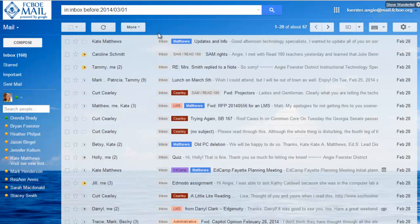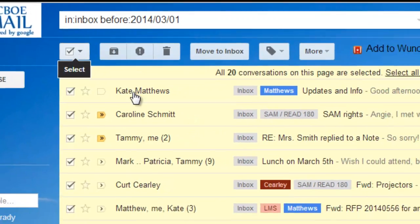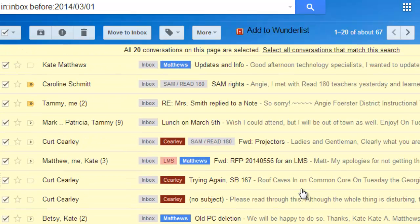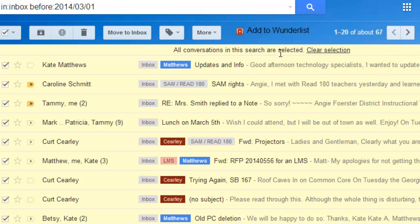So with this search, when you hit enter, you will see all messages that are in your inbox before this date. Once our search is done, we're going to select all of these messages and we're going to archive them. I'm going to click this button up here on the top left that says select, and it's going to select all of the emails on this page. It shows me that 20 conversations are selected, but we want to click 'select all conversations that match this search.' Now they are all selected — every single message in my inbox before March 1st of 2014 has been selected with this one simple search.